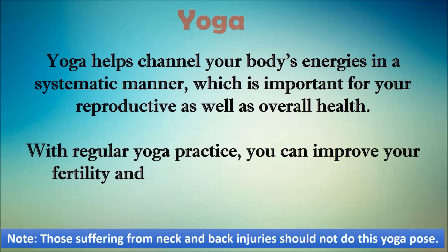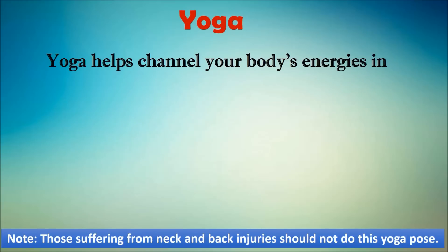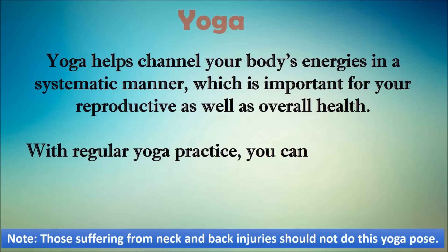To open blocked fallopian tubes, one of the best postures is the bridge pose, and another is viparitakarani, also known as the legs-up-the-wall pose, which also helps improve the blockage of fallopian tubes.